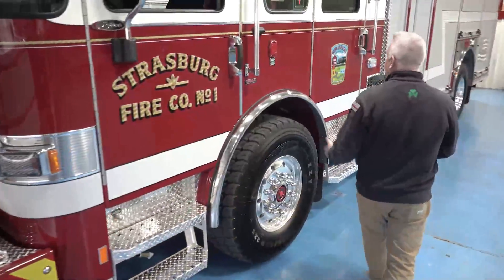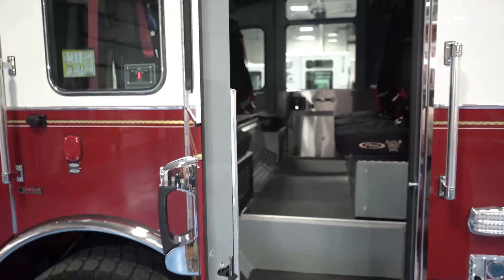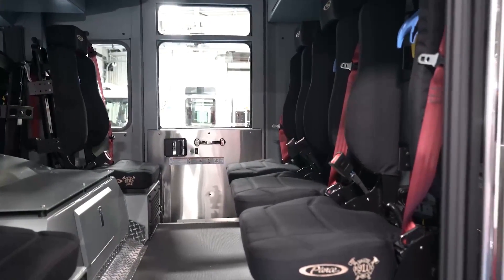In the back, in the crew compartment, we did go with an additional seat, so we have seating for five instead of the traditional four, just to get more firefighters to the scene with air packs to help with suppression activities.